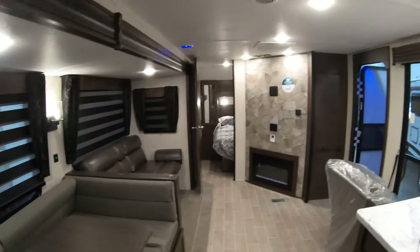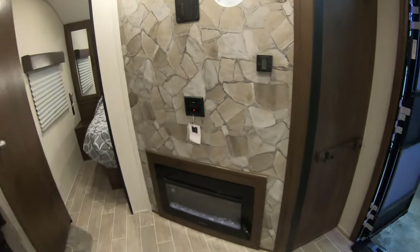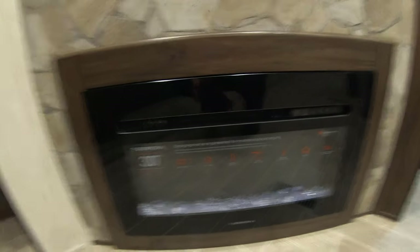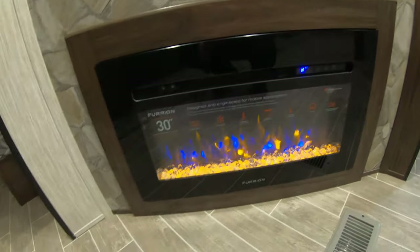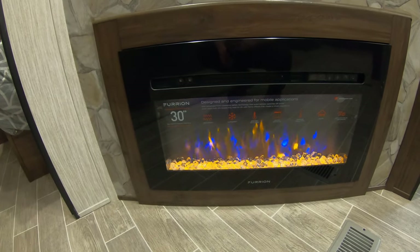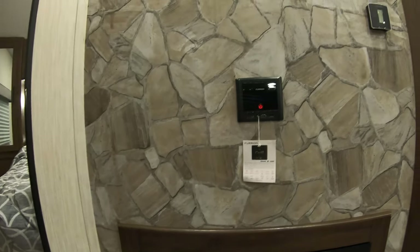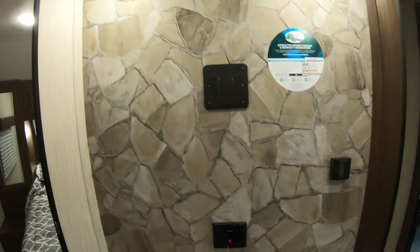Over by the TV setup, we have an electric fireplace — if it's a little chilly, you can take that chill off the air. You can also just have the light on for a little ambiance if you're watching a movie. It does pump out some pretty good heat when it's hooked up. That's also our Furrion radio with Bluetooth capability.